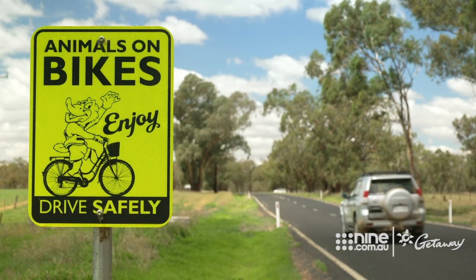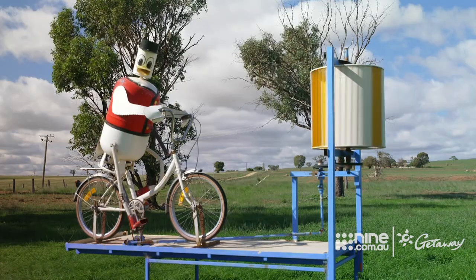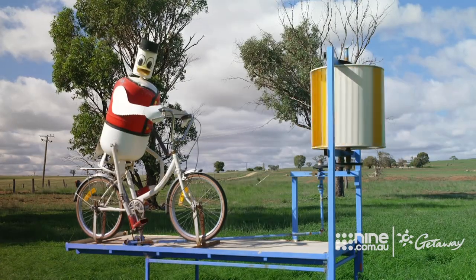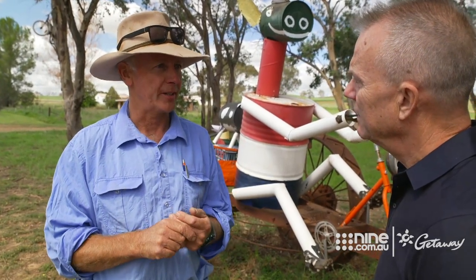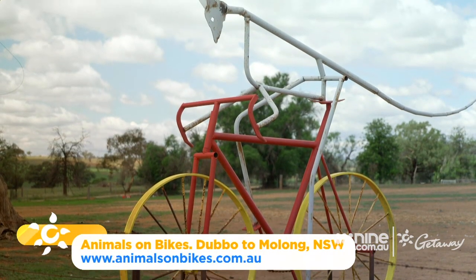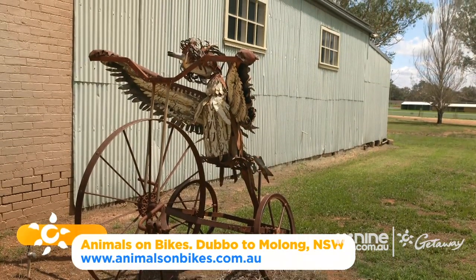As well as keeping country folk united during the tough times, it has proved a boom for tourism. And it's not only the farmers that made these — it was the fencing and dipping contractors, the school kids, the backpackers that were here. They all got involved and made these. It's been fantastic for these little shops, these little towns.